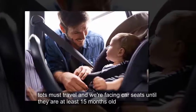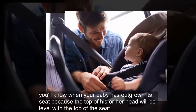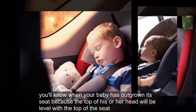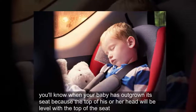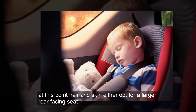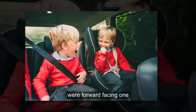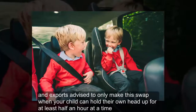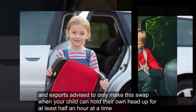Tots must travel in rear-facing car seats until they are at least 15 months old. You'll know when your baby has outgrown its seat because the top of his or her head will be level with the top of the seat. At this point, parents can either opt for a larger rear-facing seat or a forward-facing one. Experts advise to only make this swap when your child can hold their own head up for at least half an hour at a time.